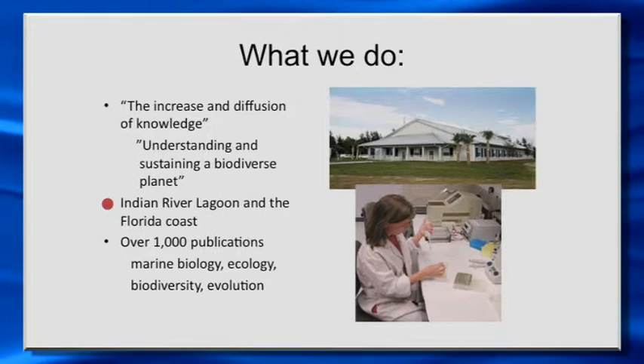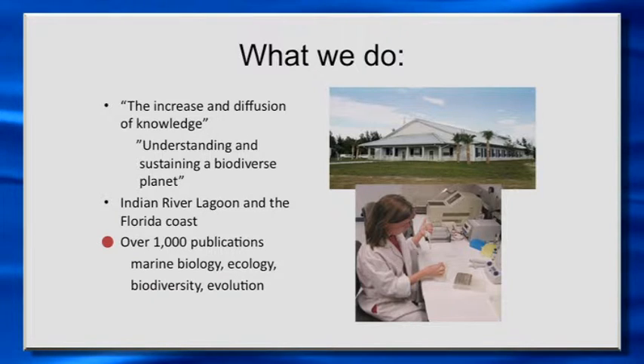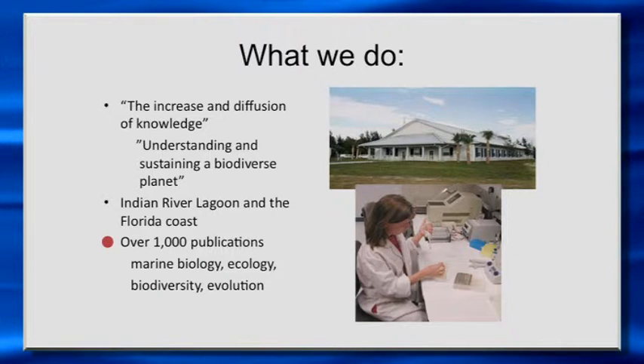We do some work on both coasts of Florida, but really focus a lot on this region. This marine station has over 1,100 publications on work on marine biology, ecology, studies of biodiversity — what species are out there, what's their distribution and biogeography — and some evolutionary studies as well.